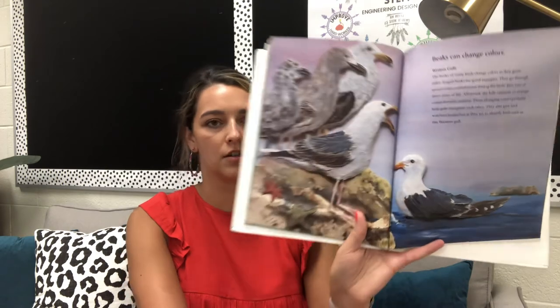Beaks can change colors. The beaks of many birds change colors as they grow older. Seagull beaks are good examples. They go through several color combinations during the bird's first two or three years of life. Afterward, the bills continue to change colors between seasons. These changing colors probably help gulls recognize each other. They also give birdwatchers headaches as they try to identify birds such as the western gull.